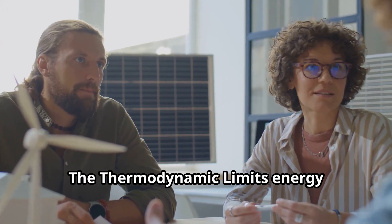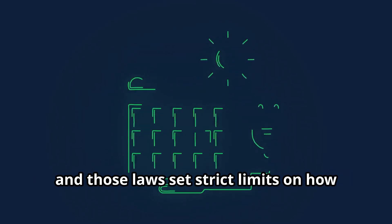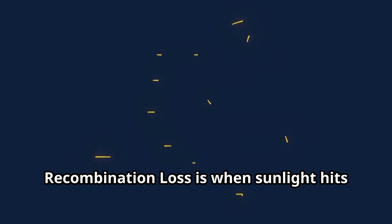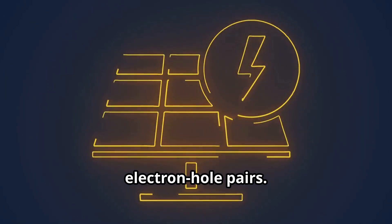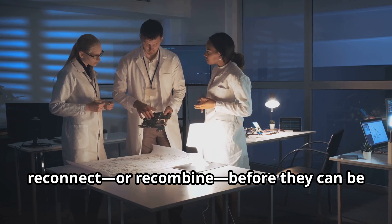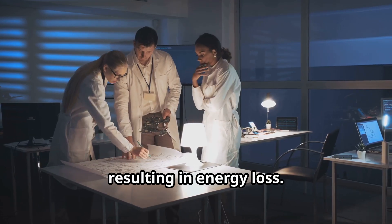Thermodynamic limits energy conversion that follows the laws of physics, and those laws set strict limits on how much sunlight can be turned into usable electricity. Recombination loss is when sunlight hits a solar cell, it creates charged particles called electron-hole pairs. The problem is when many of these pairs reconnect, or recombine, before they can be used as electricity, resulting in energy loss.